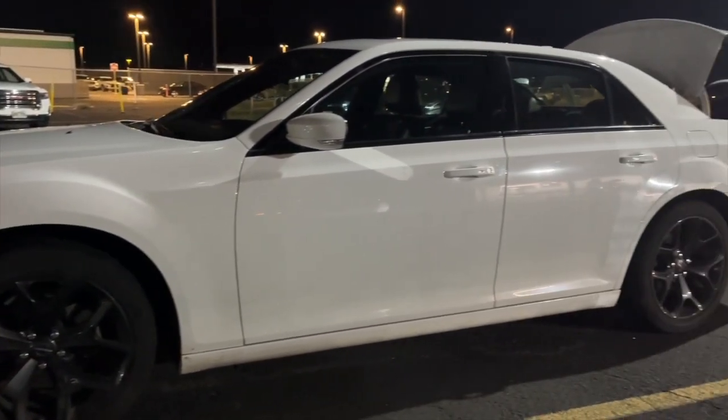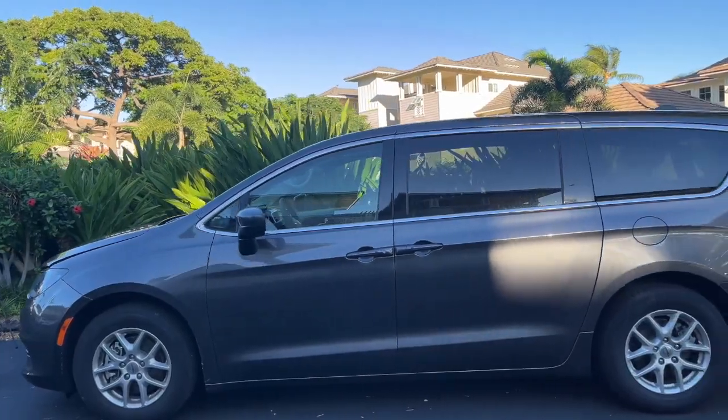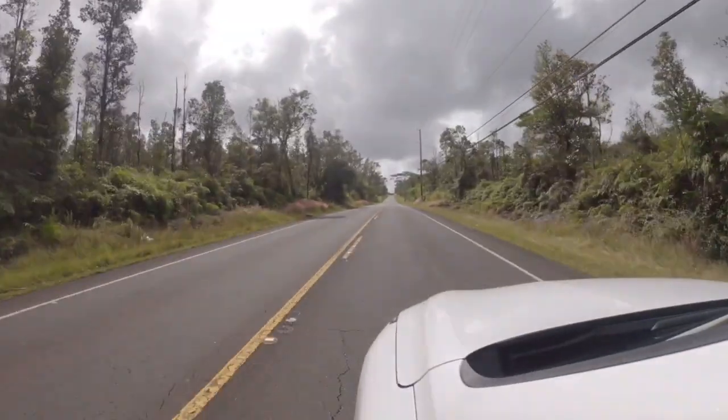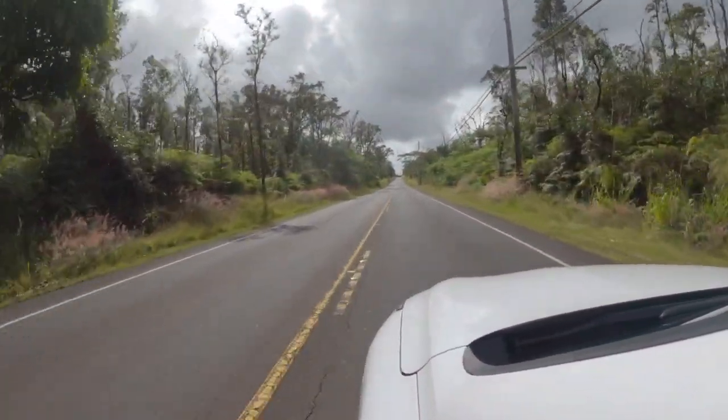Three rental cars in 17 days seems a bit excessive. How about four? We should have exchanged our third, but we were too far from the agency, so thankfully number three made it till we got back. And yes, all three had significant problems.